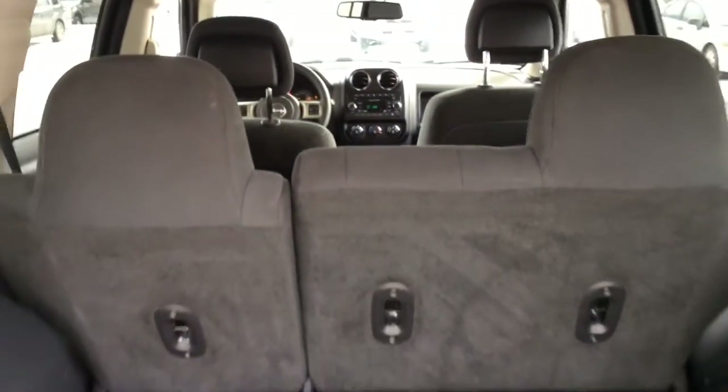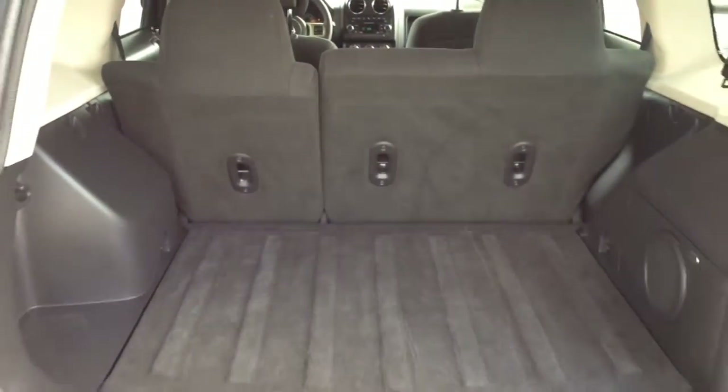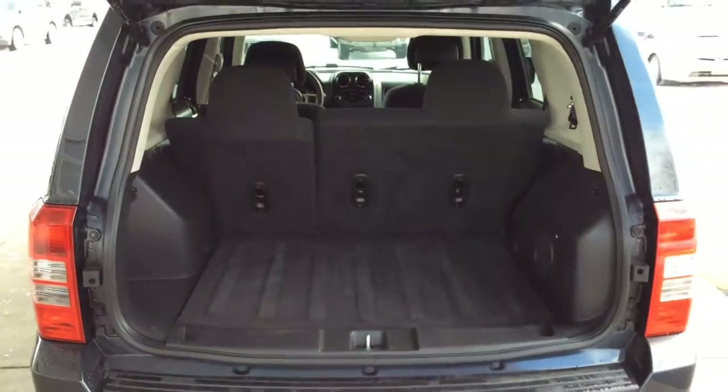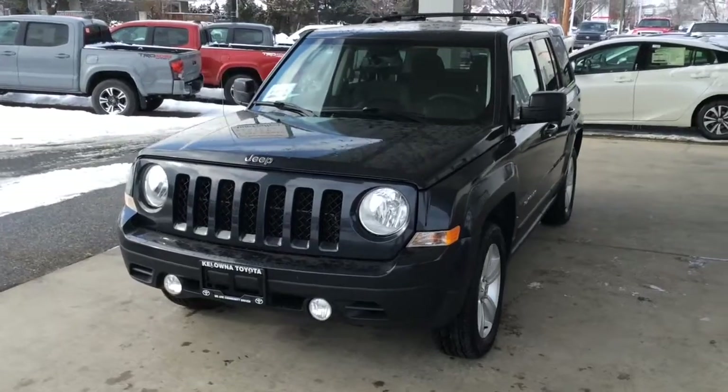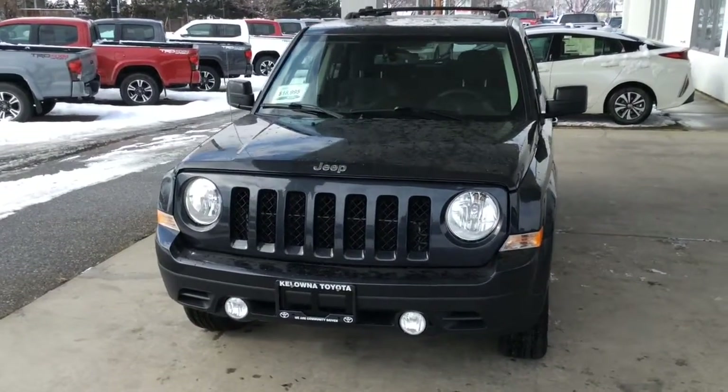Opening the hatch reveals a clean spacious cargo bay that offers plenty of capacity for extended adventures. This popular compact SUV shows well from all angles — the finish is in good condition and it's equipped with driving lights.